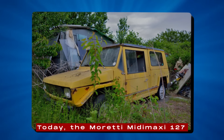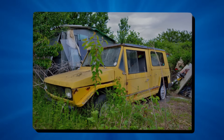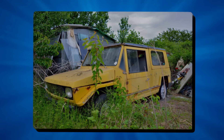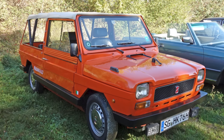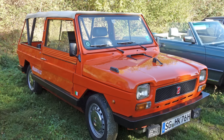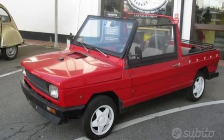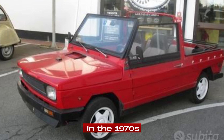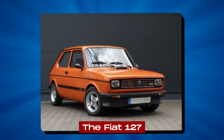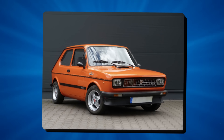Today, the Moretti Mitamaxi 127 is a rare and valuable collector's car. Because they made so few, it's hard to find one in good condition, which has made them more expensive for people who collect old cars. The Mitamaxi is special because it shows how small car companies in the 1970s could take a simple car like the Fiat 127 and turn it into something really unique.